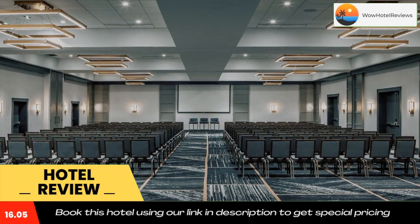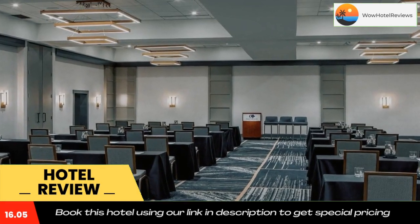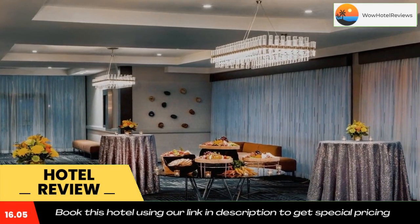The hotel is 26 miles from Washington DC, which features historic attractions. Use our link in the description to get a special discount on this hotel. Don't forget to like and subscribe to our channel.